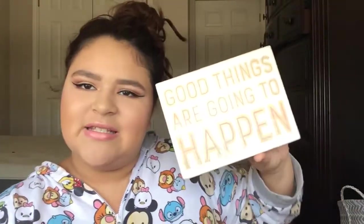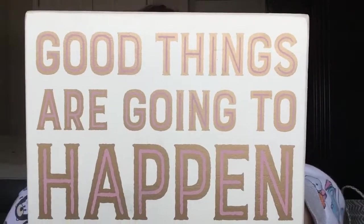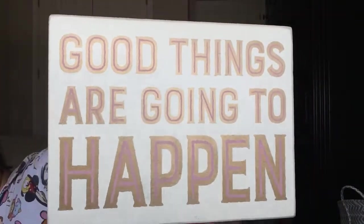The other one I got for my room says, 'Good things are going to happen.' Screenshot this! It's just a really good quote and I really want you guys to take inspiration from these. I just want you guys to know that it's okay — it's not a bad life. It's just a bad day, or maybe a bad week. It's okay.